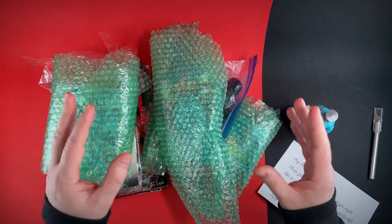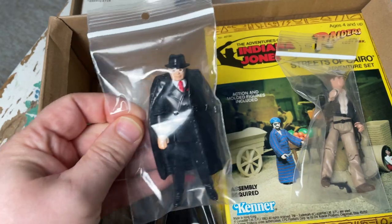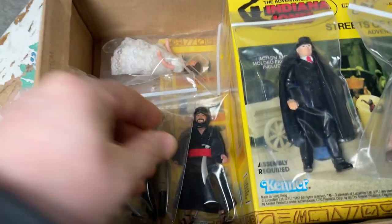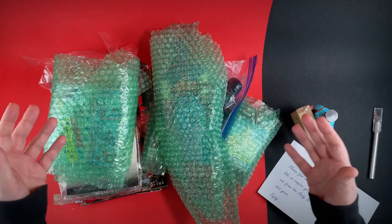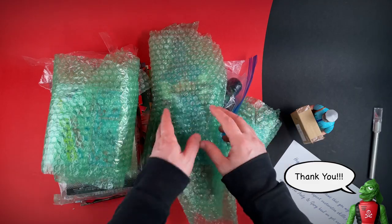It had a huge amount of Star Wars. There was also some Kenner Indiana Jones that I managed to acquire from them, so thanks guys for allowing me to grab those. They've been very generous — it's just a huge pile of stuff here. So thanks guys once again for this. Let's just dig in, shall we?